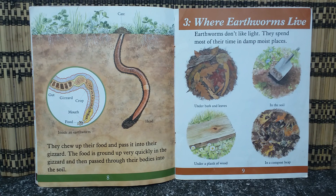The food then passes through their bodies into the soil. Earthworms don't like light. They spend most of their time in damp, moist places — under bark and leaves, in the soil, under a plank of wood, or in a compost heap.